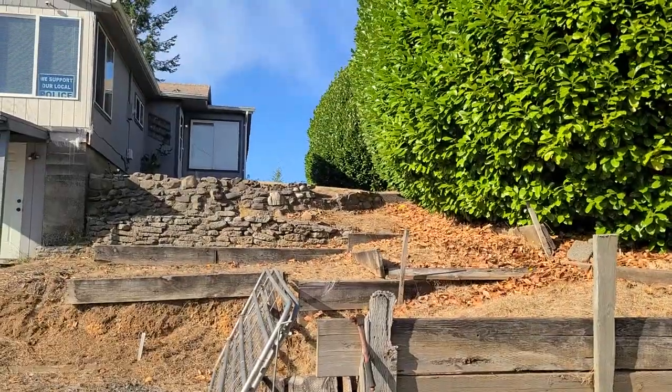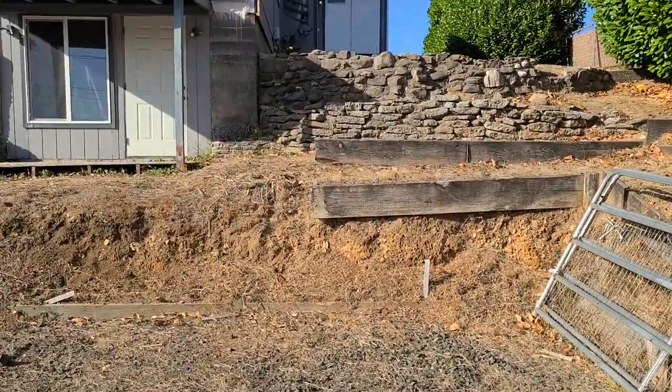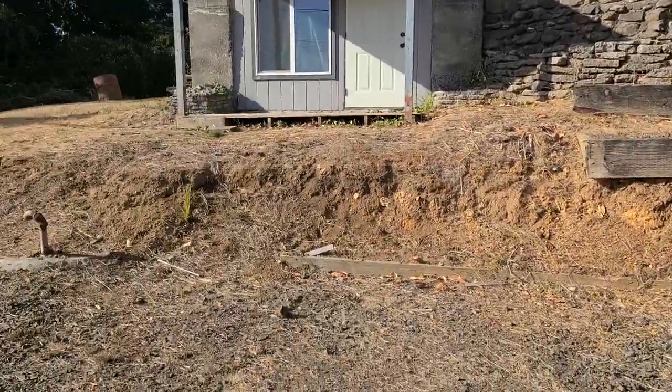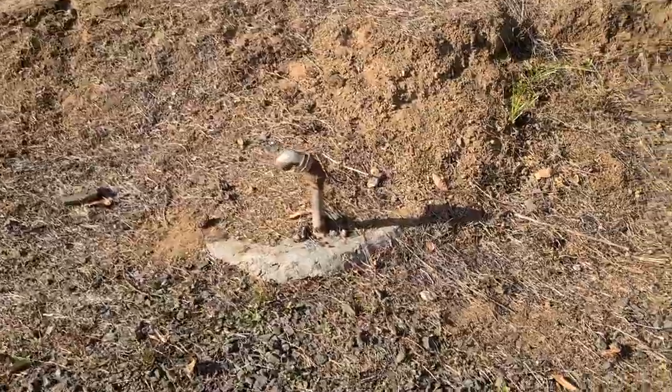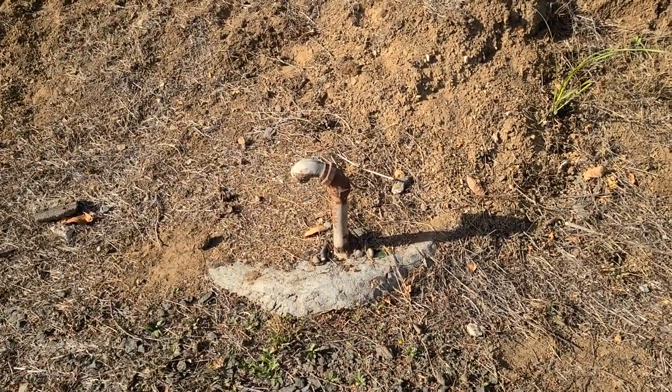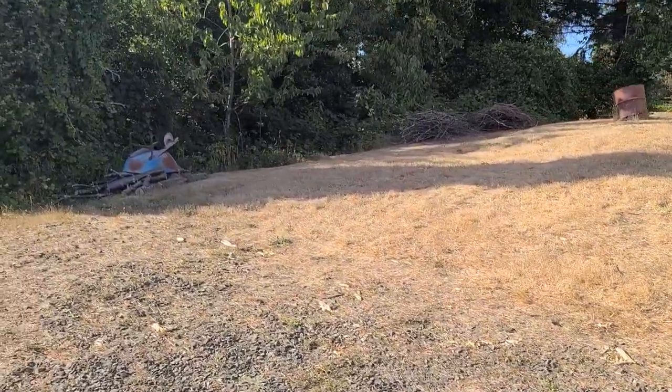There's some terraced retaining walls, kind of like a garden area that could be brought back really nice. In the front here is an old well that was decommissioned when they bought the property — they've never used it. The property is on city services now, so that was from a long time ago.